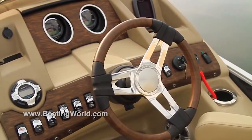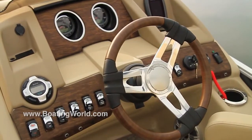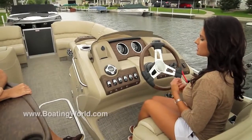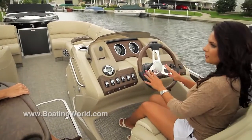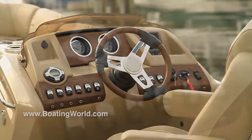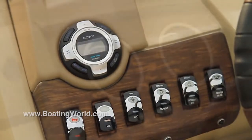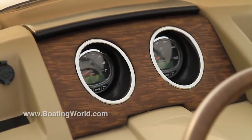You have a really classy-looking helm station here — what do we have going on? Yes, this is our next-generation console. We've had it for a few years, it's very popular. You have a nice recumbent posture here like you would in an SUV, so you can be very comfortable at the helm. New this year we have the Bluetooth Sony stereo standard, and aside from that it's just our nicest console that we've had for a few years — people really like it.